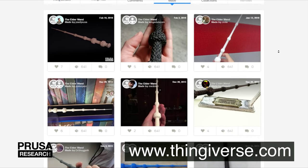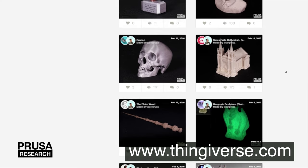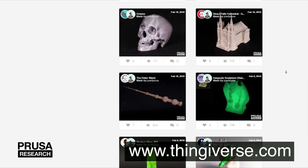Thingiverse has a huge community that can help you with printing, and same as Pinshape, Thingiverse offers linking to your profile with uploaded photos and models.